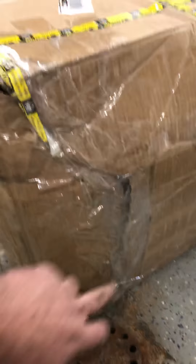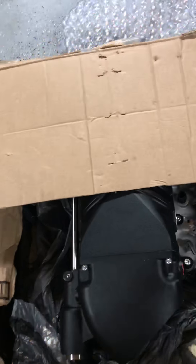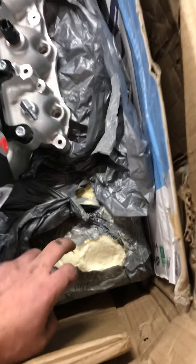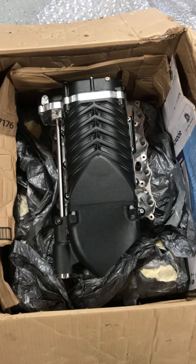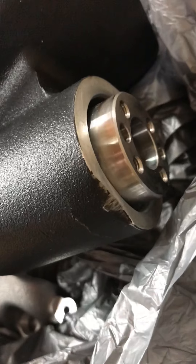This thing weighs about 90 pounds, so when Whipple ships these they use their very own custom foam — it's molded — and it was double-wall boxed, as you can see. Here's the inside.